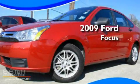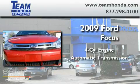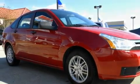This is a 2009 Ford Focus. It features a four-cylinder engine and an automatic transmission. Its top features include an auto-dimming rearview mirror,